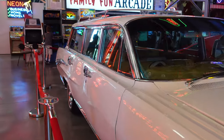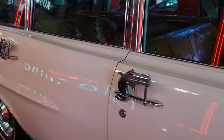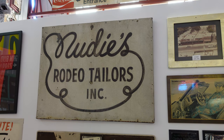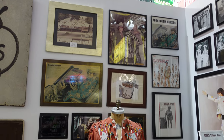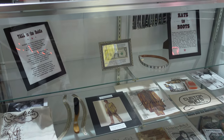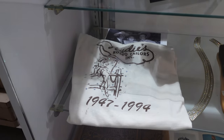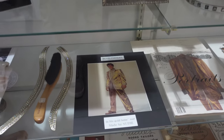Nudie was also famous for his outrageous customized automobiles, and as you can see by this one, they were pretty outrageous. Even the insides of the car are pretty crazy. Elsewhere in the museum there was actually a full exhibit on Nudie's Rodeo Tailors that had quite a bit of memorabilia. Nudie even made Elvis' famous gold suit.